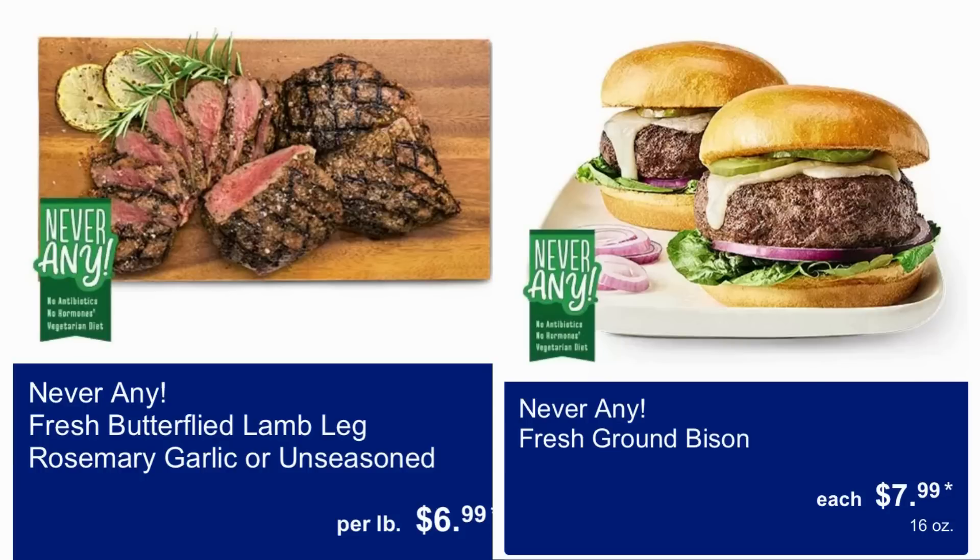Here we have Never Any fresh butterfield lamb leg — rosemary garlic or unseasoned — for $6.99 per pound. We also have fresh ground bison for $8 for 16 ounces.